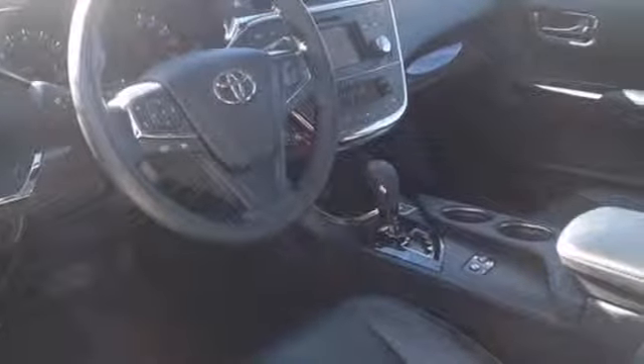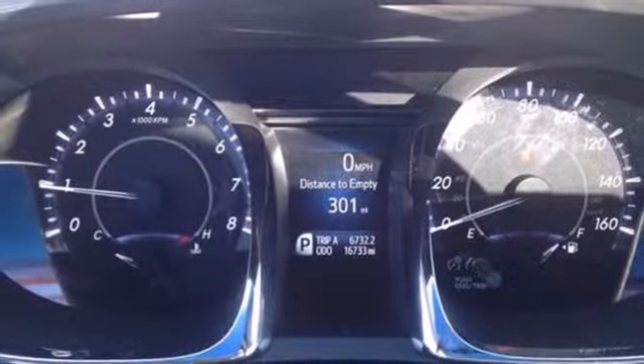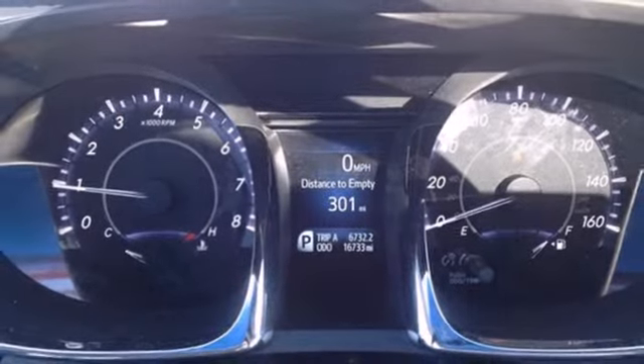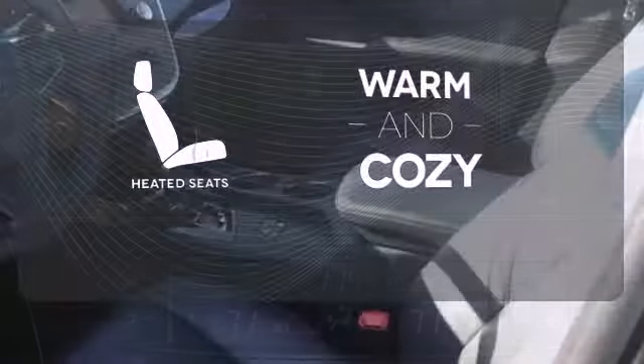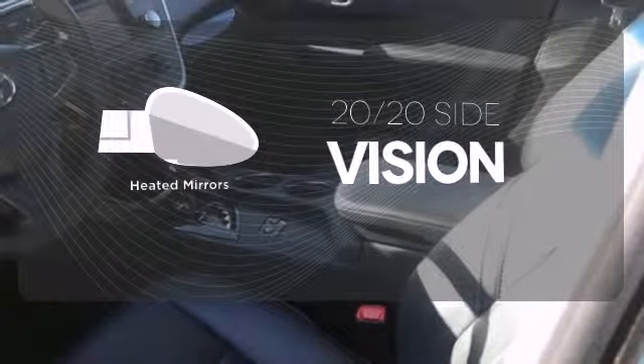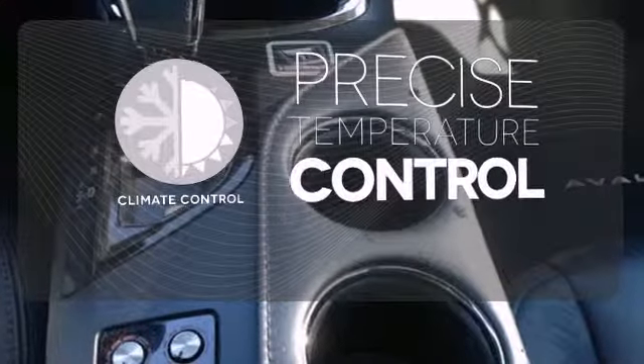Convenience features are abundant as well, with keyless entry, a multifunction steering wheel and heated mirrors. Wrap yourself in the comfort of heated seats. The heated mirrors let you see behind you without all the work. Select the perfect temperature with climate control.